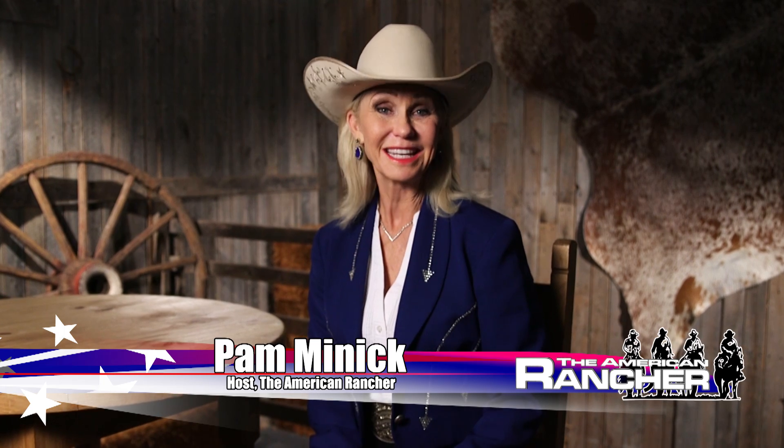Hello and welcome to the American Rancher. I'm Pam Minnick. Today we're going to hear from ranchers located across the United States that have been raising Gelby and Balancer cattle for years. But what makes them different from the rest? These producers are there every step of the way from birth to finish, constantly reminded of why they chose Gelby and Balancer genetics year after year. They raise their cattle with genetics that predict performance both in the feed yard and on the rail, starting from the foundation with a bull and cow that can produce an outstanding calf.